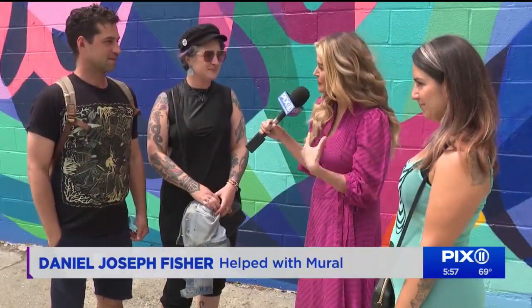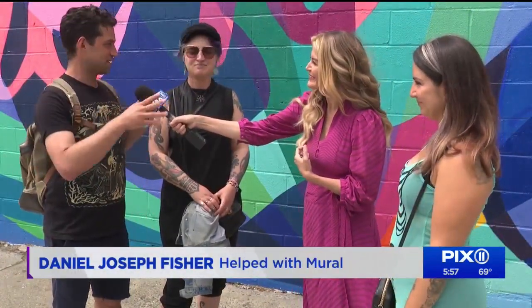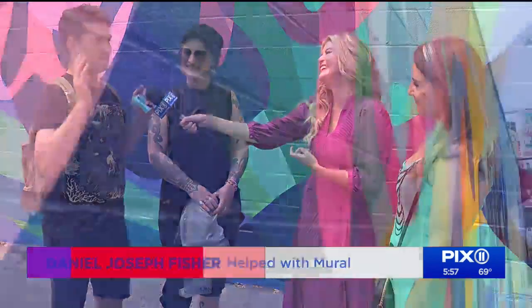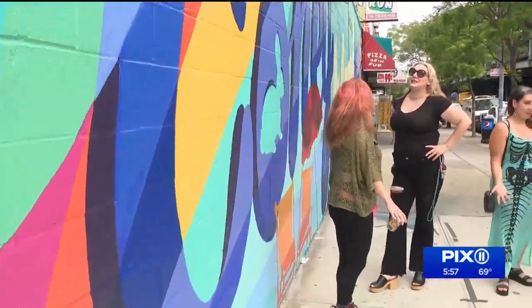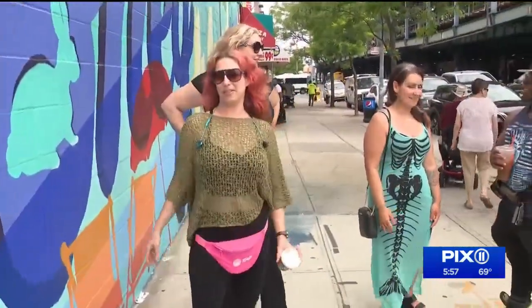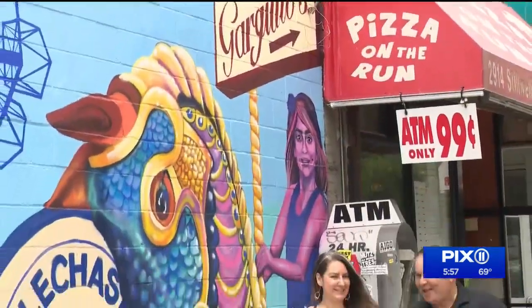Asked if the mural reflects the spirit of the community, the response was: 'Definitely — this is multi-cultured, multi-colors, everything fun.' Her latest creation is a partnership with the Alliance for Coney Island, a non-profit that has helped revitalize the neighborhood and uplift local artists. 'It's a perfect opportunity to support artists, support the businesses, and try to create basically a public gallery.'